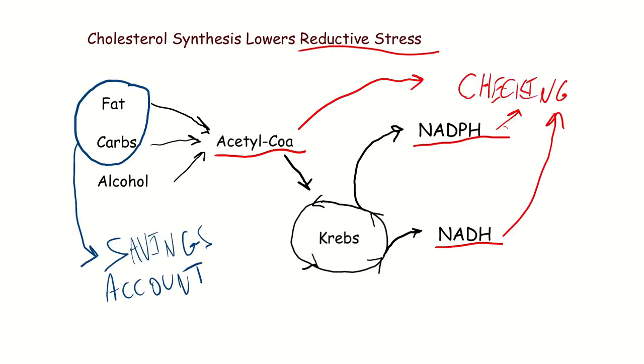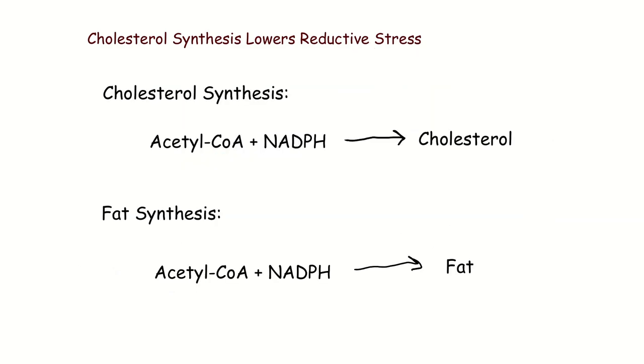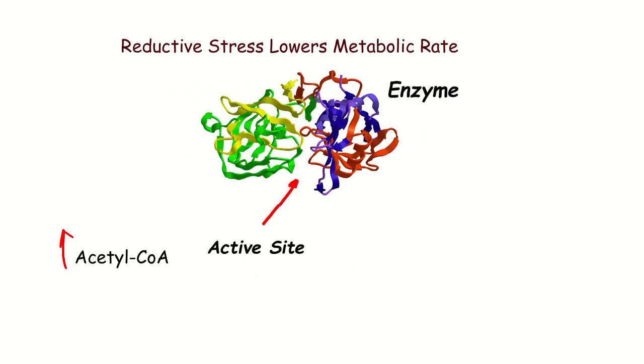Acetyl-CoA, NADPH, and NADH are like money in your checking account. You can have stored fat in your body and carbs stored as glycogen — that's like money in your savings account, safely stored away. But acetyl-CoA, NADPH, and NADH are money you're going to spend this week. We can either use this extra acetyl-CoA to make cholesterol, or we can use it to make fat. And reductive stress — having high amounts of NADH, NADPH, and acetyl-CoA — lowers your metabolic rate.